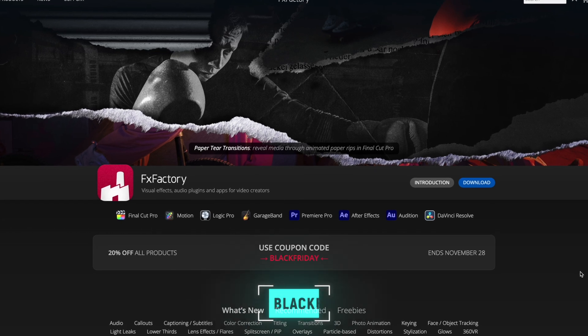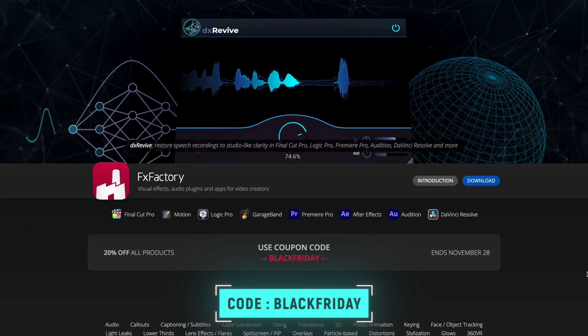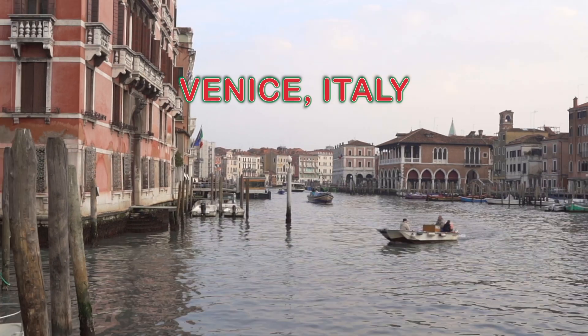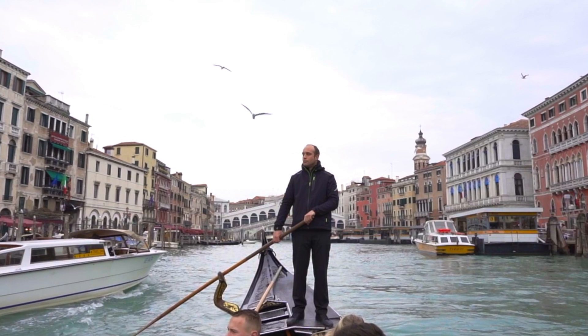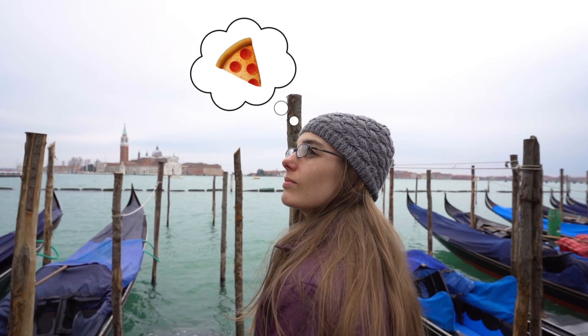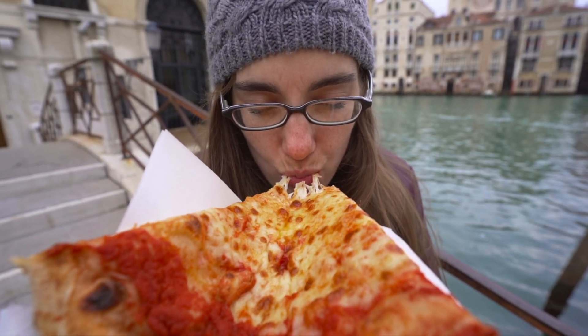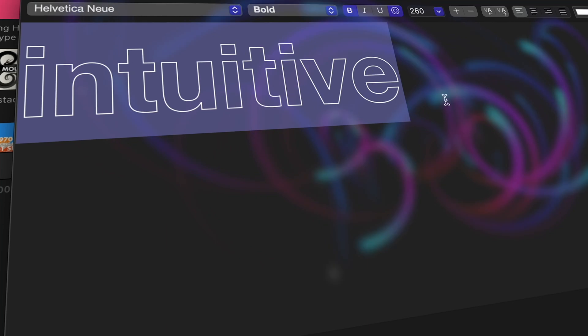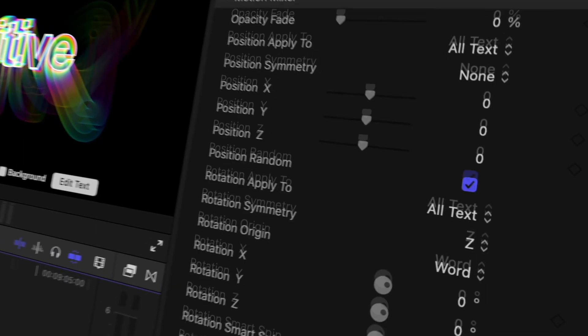FX Factory is offering 20% off all of the products in their store. If you're looking for recommendations, I'd highly recommend Ad Motion — I use it to animate things on screen and create animated movements, and I use it on almost every single video I make for myself and for clients. Also consider MoType 2, an incredible text animation plugin that allows you to create unique looking titles directly in Final Cut Pro.